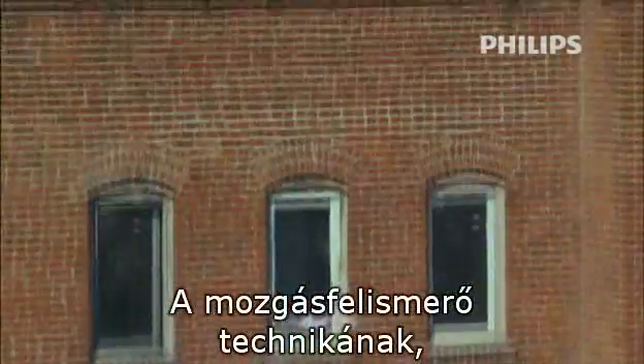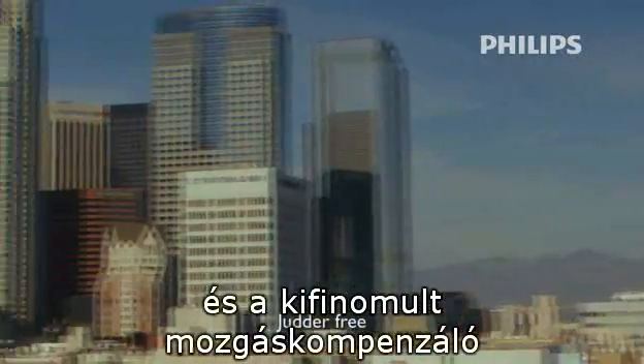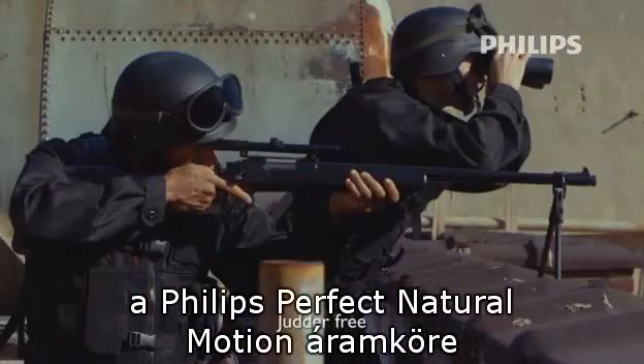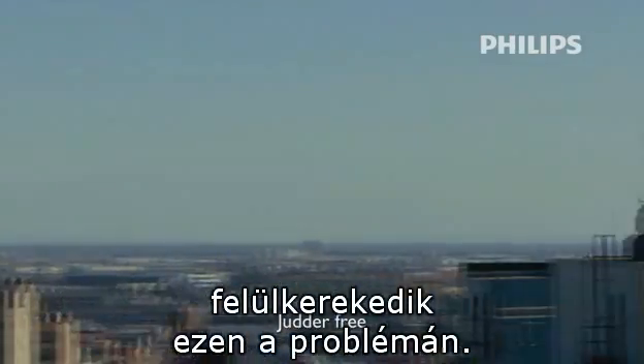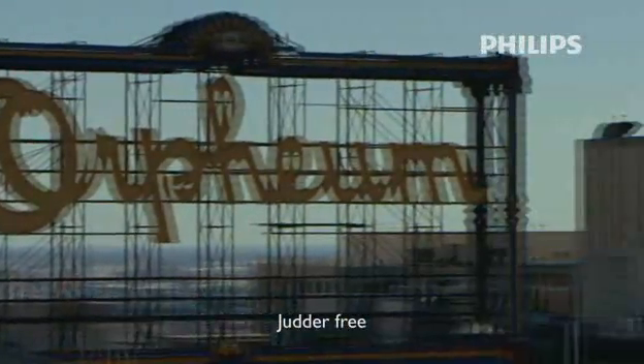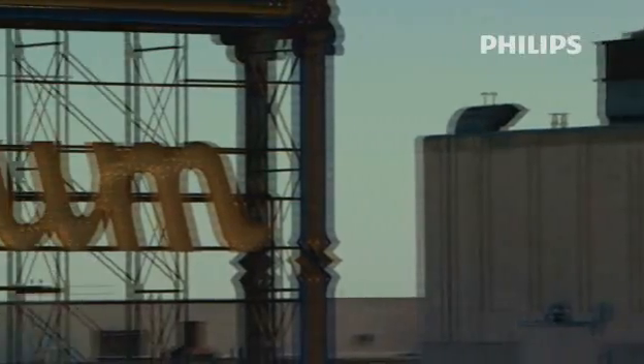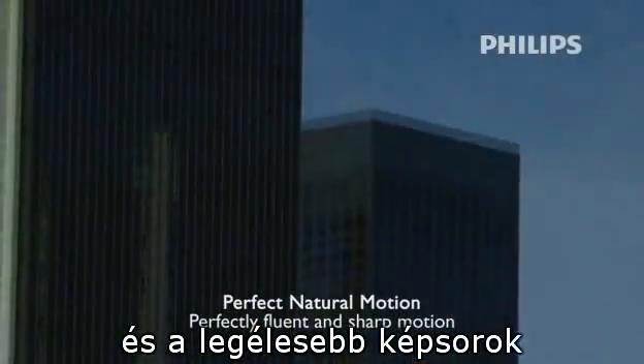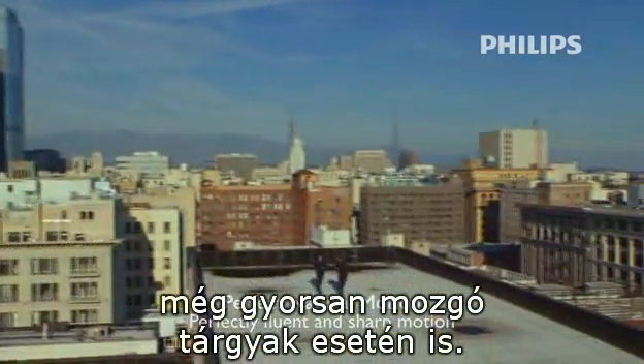Thanks to motion detection techniques and very sophisticated motion-compensated interpolation methods, Philips Perfect Natural Motion overcomes these traditional film shortcomings. The result: the smoothest motion and the sharpest pictures, even with fast-moving objects.